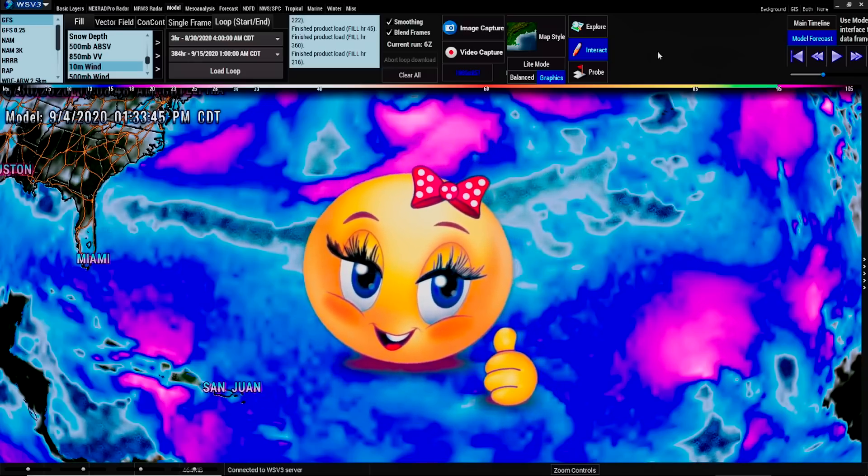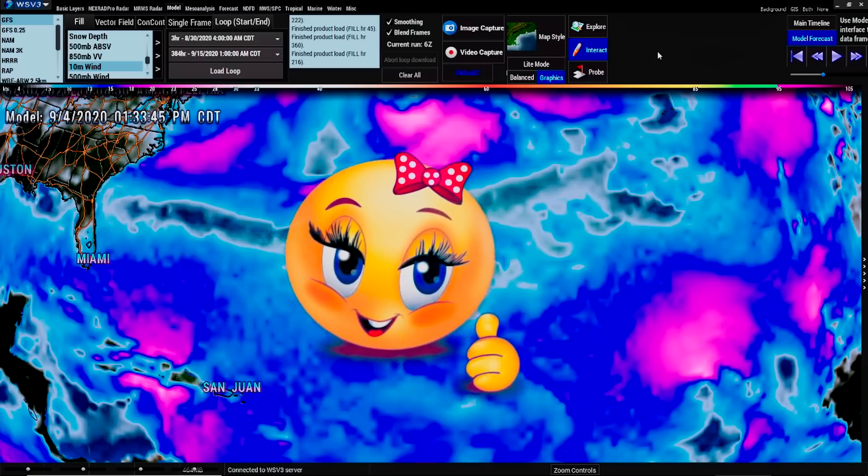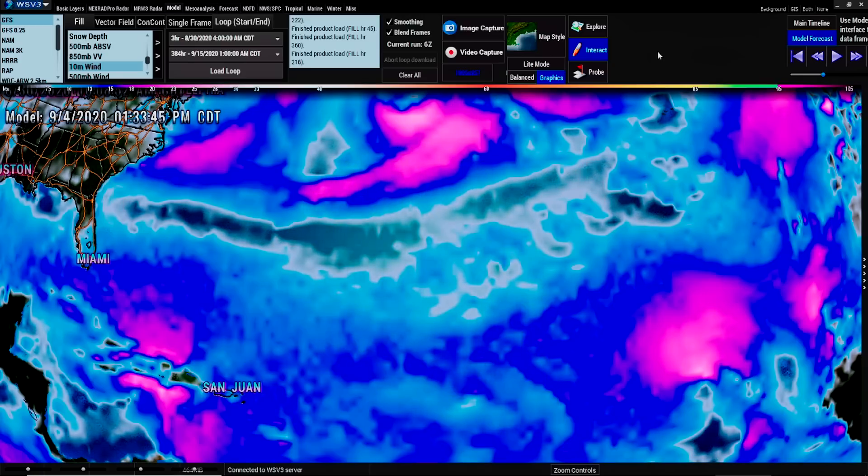I'm going to show you all the models and show you how to find these storms. Lots of people want to complain that I'm only doing one model, so I'm going to show you all the models. The main thing you got to know about low pressure systems is more than just going to NOAA and saying NOAA doesn't have anything, therefore there is nothing. Do your own investigation, guys.